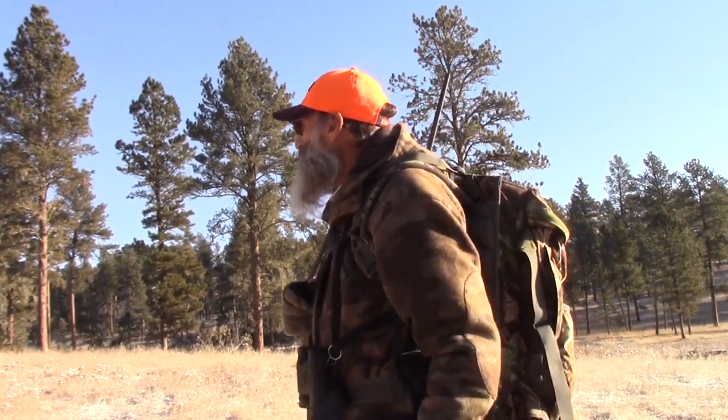Welcome to the 2020 deer hunt, Black Hills, South Dakota. It's actually day three. I was way down at the south end — I got an elk tag for that area so I wanted to go scout around there a little bit. There's actually no deer down there.